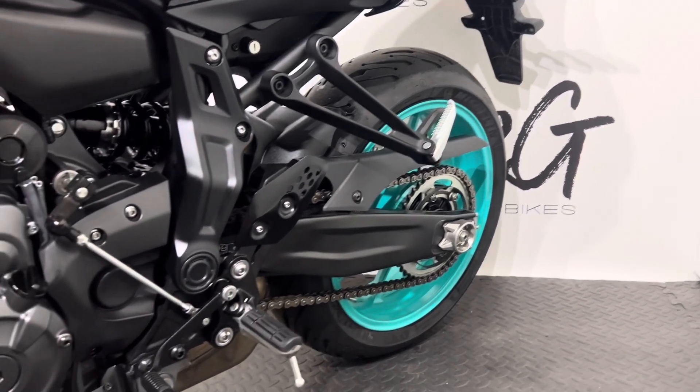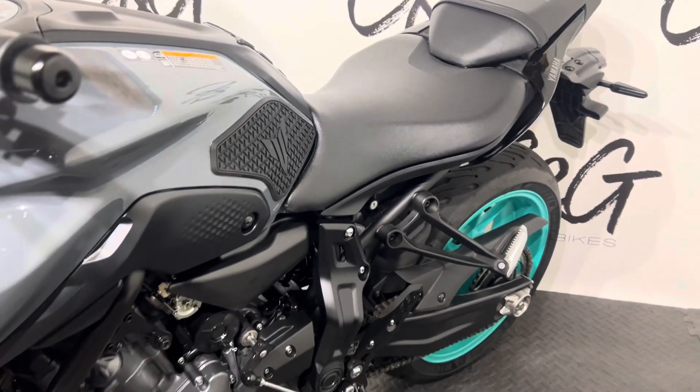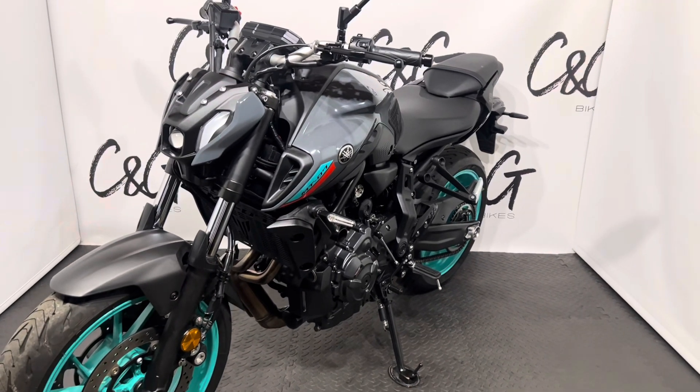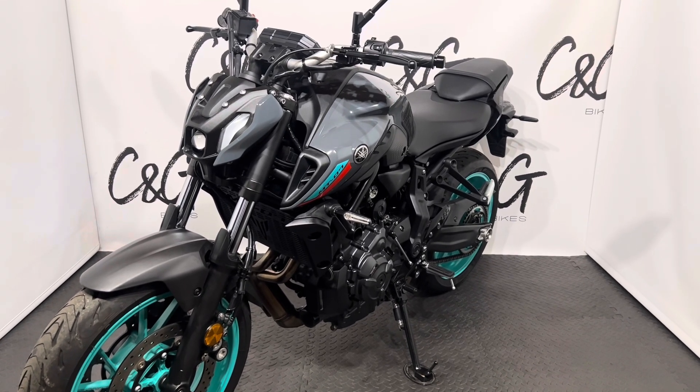As you're aware, C and G Bikes are an online based retailer, meaning we bring everything to you — whether it's this Yamaha MT-07 or any potential part exchange. If you have any questions or queries, please don't hesitate to get in touch and we will be more than happy to help. Thank you very much for your time, speak soon. Bye bye.